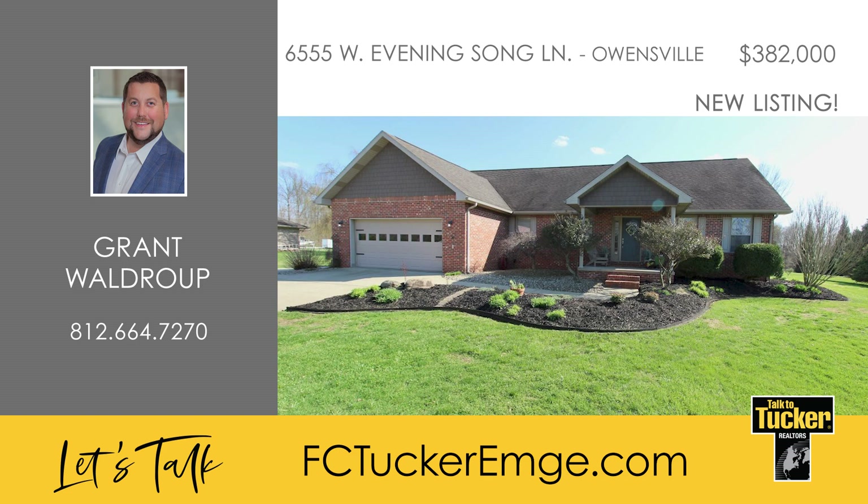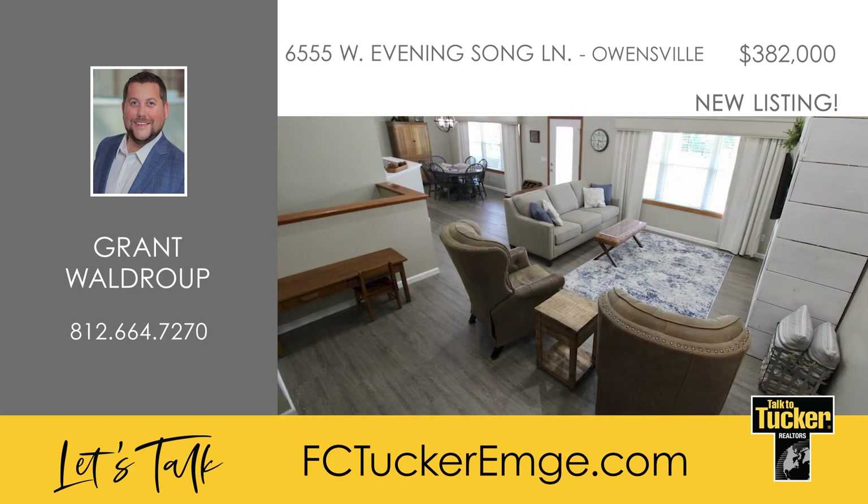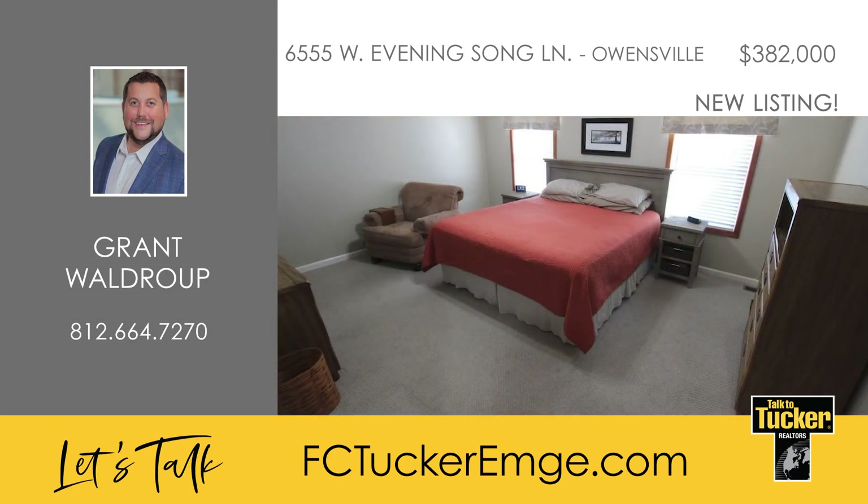Welcome home to Evening Song Lane. This immaculate five-bedroom, two-bath home has been well-maintained and sits on a 1.1-acre lot. The living and kitchen areas are laid out in an open floor plan with tall cathedral ceilings, attractive vinyl plank flooring, and neutral colors throughout. The kitchen features quartz countertops, tiled backsplash, updated appliances, and an eat-in bar open to the living area. On the main floor are four of the bedrooms, plus the two full baths.